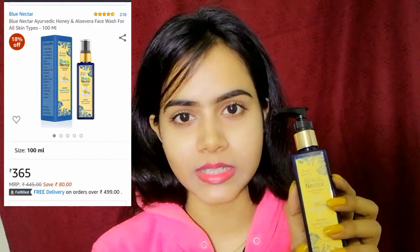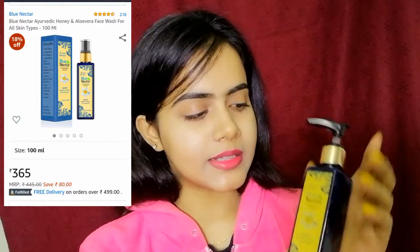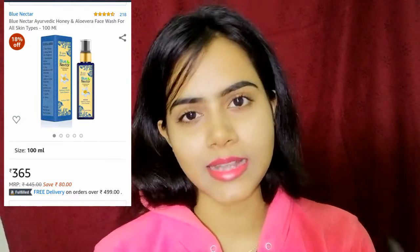Blue Nectar is very herbal and the products are amazing. First of all, this is the packaging — it is very travel friendly and user friendly. It is a mild cleanser for your face which won't dry your face. If you want to see the application and full detail review, keep on watching.